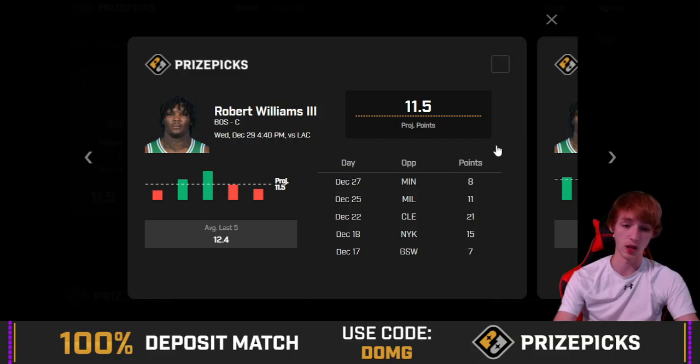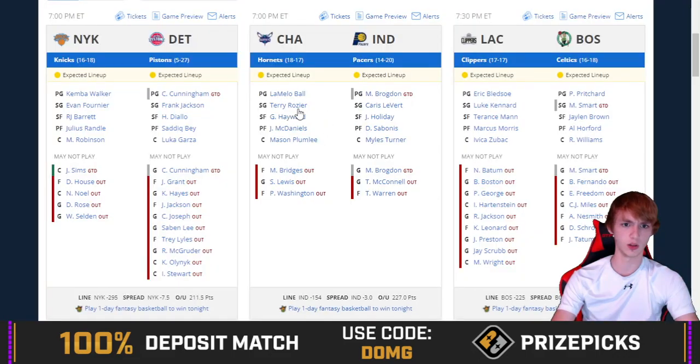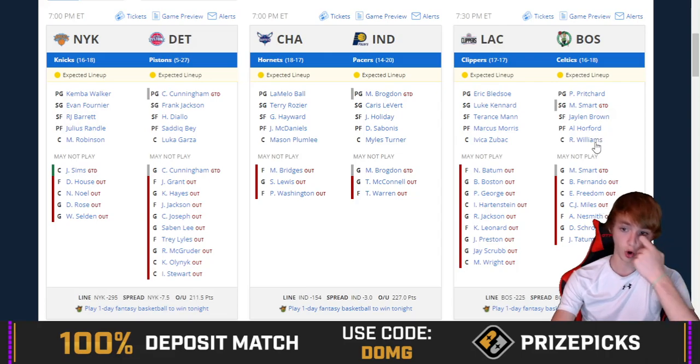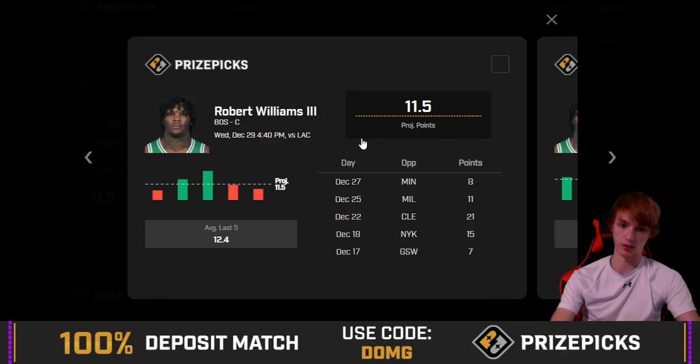Moving on to an under — 11.5 points for Robert Williams. Al Horford is back, which is going to hurt Williams points-wise. There's no Jason Tatum, Schroeder, and other guys out, so we've got to look at what he's done in games without those guys. In games that Horford has played he hasn't been very good. 2 out of 5 hit rate in his last 5 — he's missed the last 2 games with 8 and 11 against Minnesota and Milwaukee.